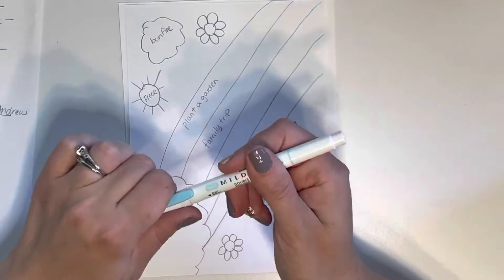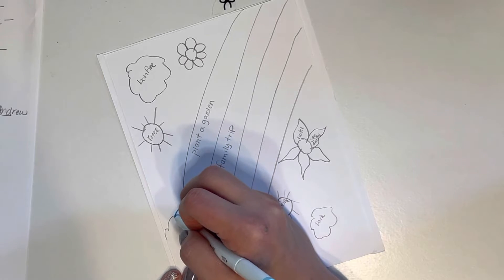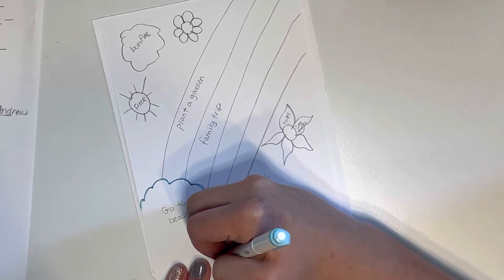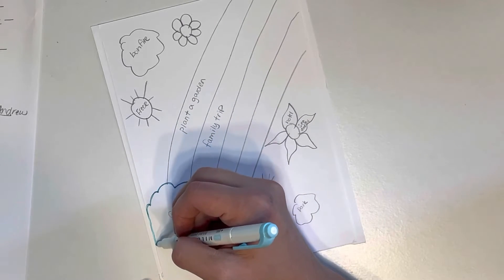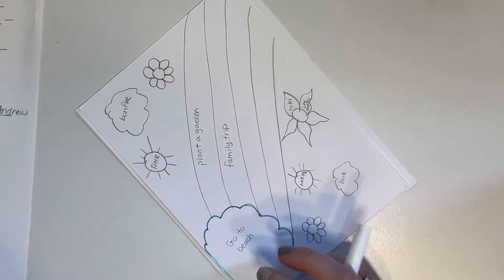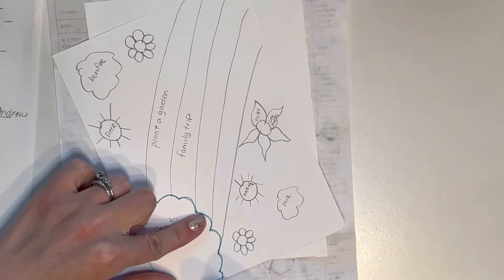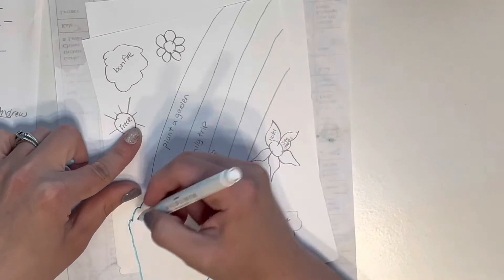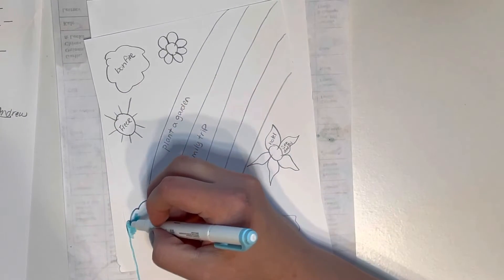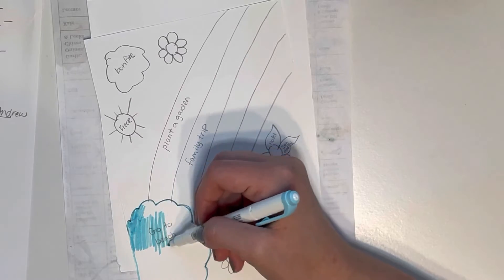I'm just using my mildliners — I got this awesome set from Go Wild, it was one of the swag items on my table, so that was fun. I have another piece of paper underneath to give it some protection in case it bleeds through, because we don't want that. I had to step aside to grab a piece of paper because I was already getting color on my desk and I do not want that. These don't color very well — I thought to use my permanent markers but definitely don't want those to bleed either.